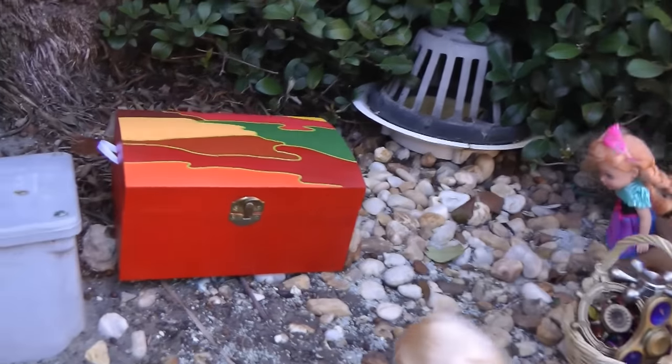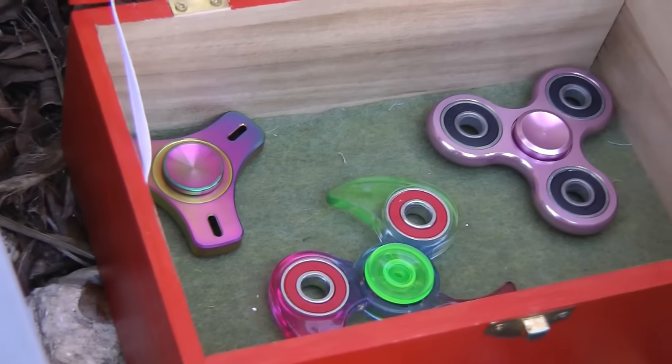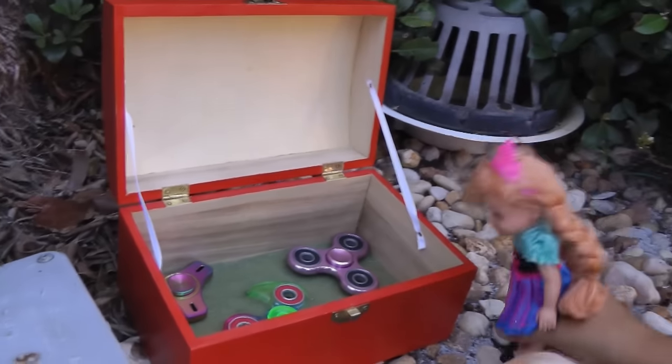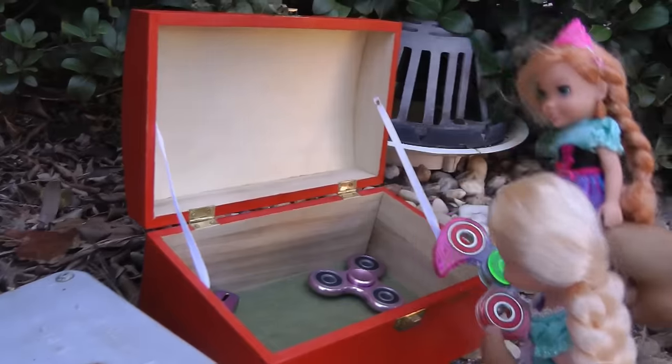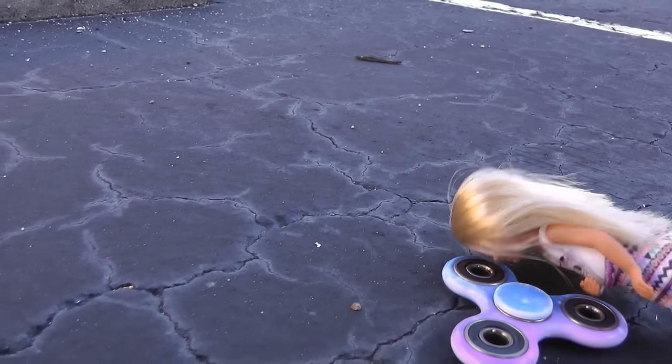And there's another treasure chest over there. Let's see what's inside. Wow. So many fidget spinners. There's three of them. Let's get them all. We found so many, Anya. I love this fidget spinner that I found.